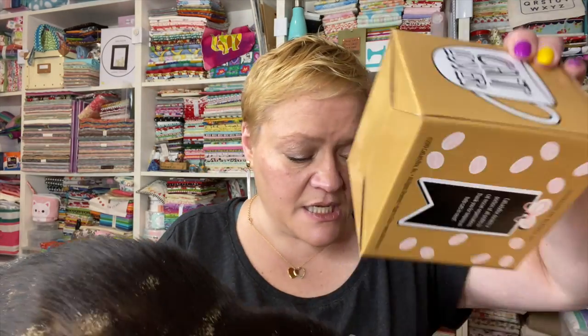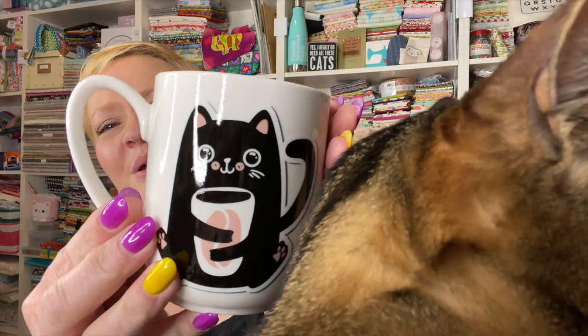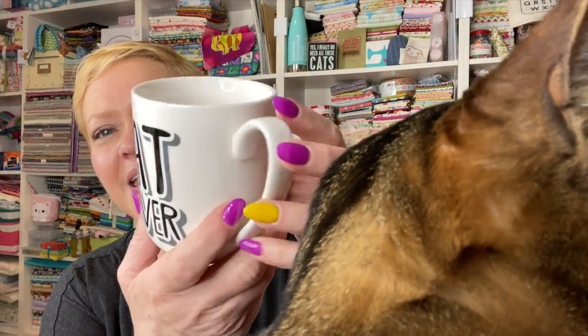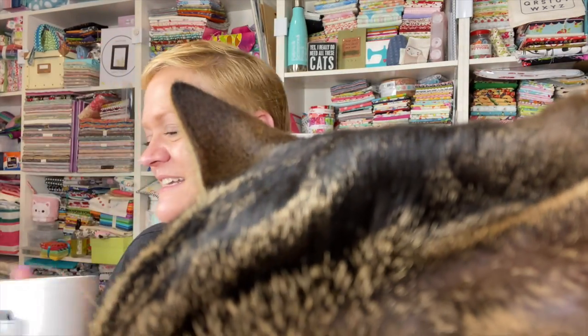And then the last thing we have in here — jelly bean, just don't fall, baby, I will feel so guilty if you fall — it is a cat lover coffee mug. Just a reminder: Cat Lady Box donates a portion of all profits to cat rescue organizations, and Dorian — she donates herself to everything. Look you guys, look how cute — the kitty cat's hauling her coffee tight. Cat lover, if you couldn't tell just in case. I love it.